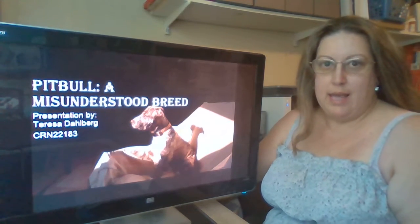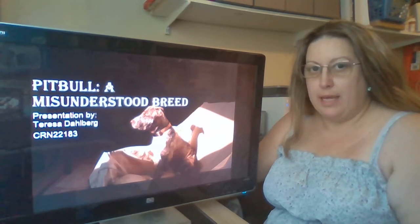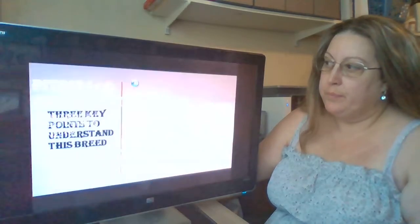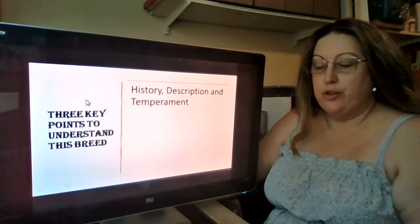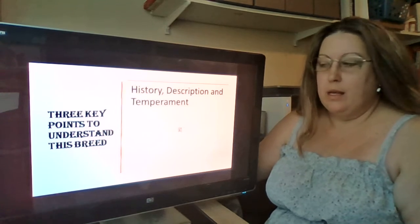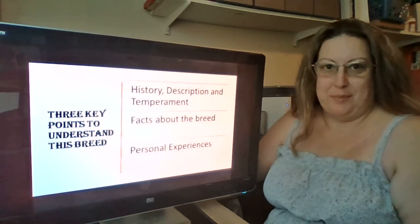Good afternoon, my name is Teresa, and today I'm going to be talking about pit bulls. They are a very misunderstood breed, and today I hope to shed some light and insights into this breed to help you understand them a little bit better. I'll be sharing three key points: their history, physical description, and temperament; certain facts about the breed you may not know; and lastly, my personal experience.